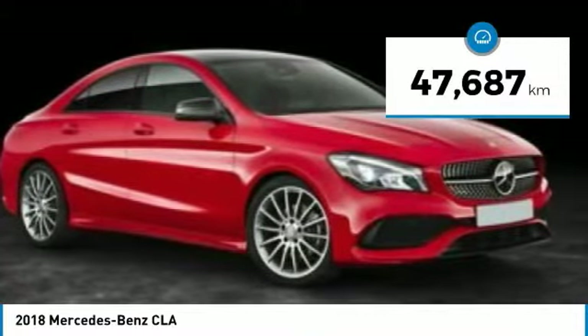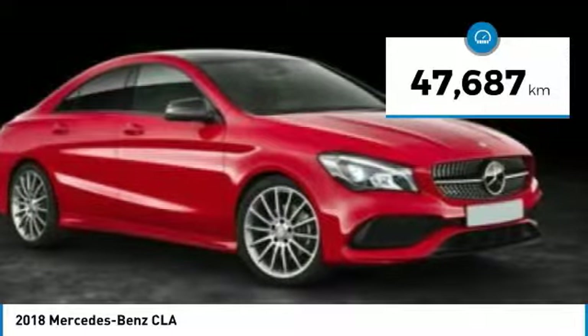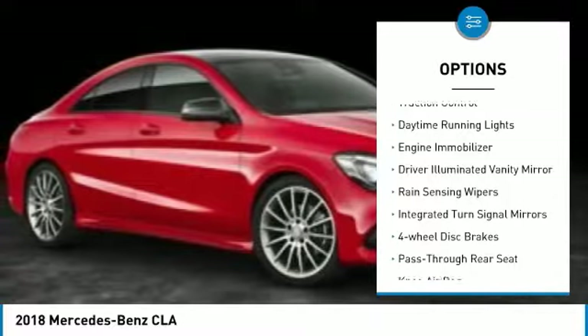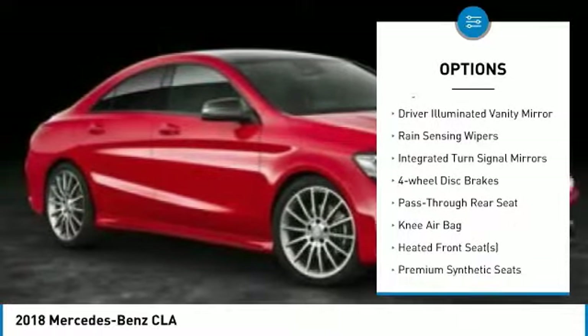This vehicle has less than 50,000 kilometers. Here are some of this vehicle's great options: turbocharged, all-wheel drive, brake assist, traction control, daytime running lights.